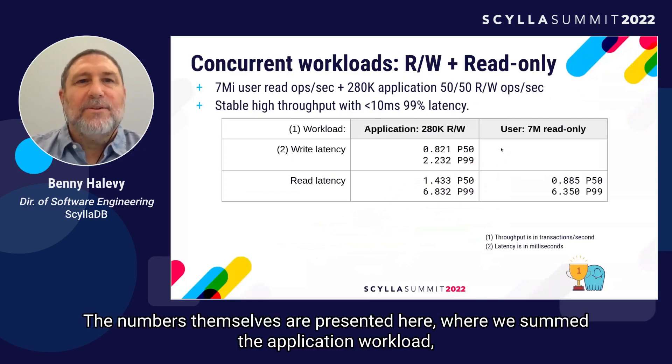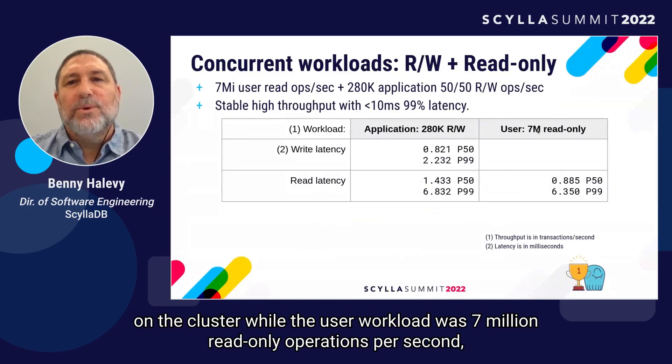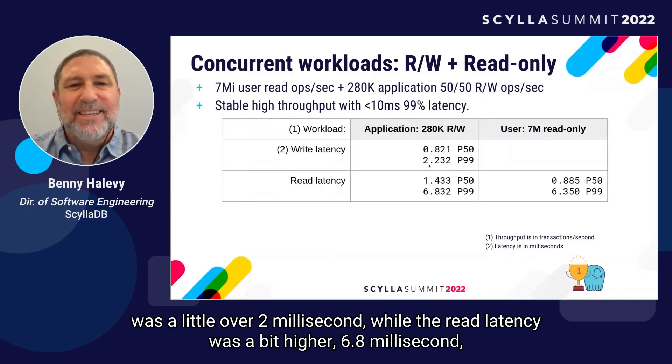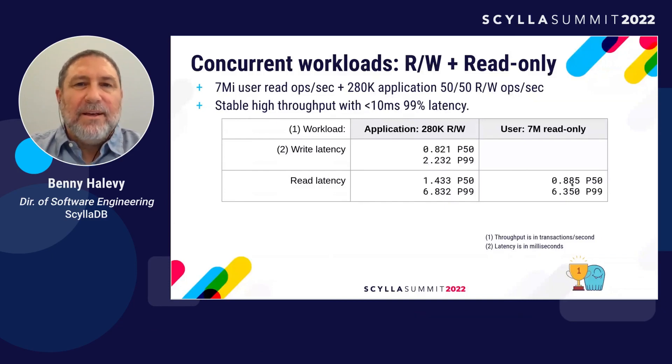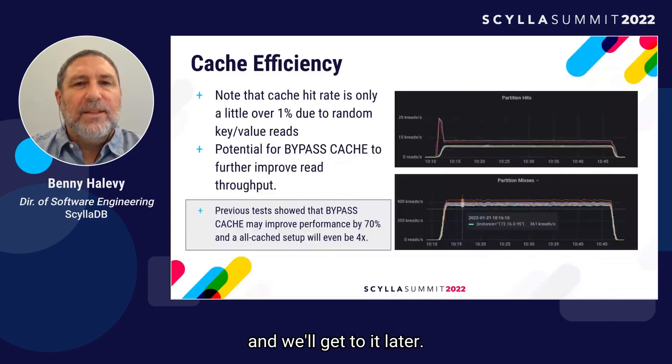The numbers themselves are presented here, where we summed the application workload at about 300K read-write operations on the cluster, while the user workload was 7 million read-only operations per second. The P99 write latency for the application was a little over 2 milliseconds, while the read latency was higher at 6.8 milliseconds. The user workload had a quite similar P99 latency of 6.4 milliseconds. For the rest of the benchmark, we used a slightly lower throughput.